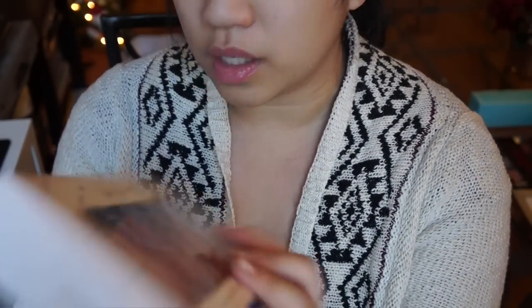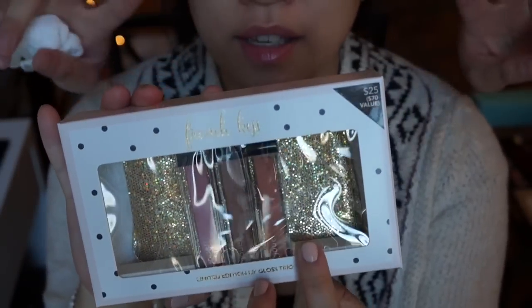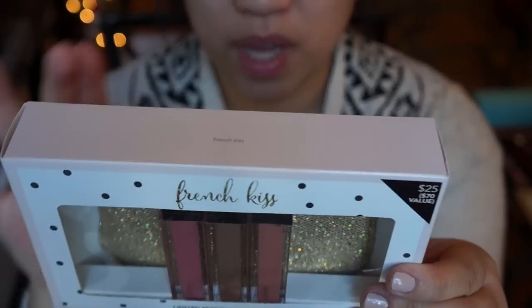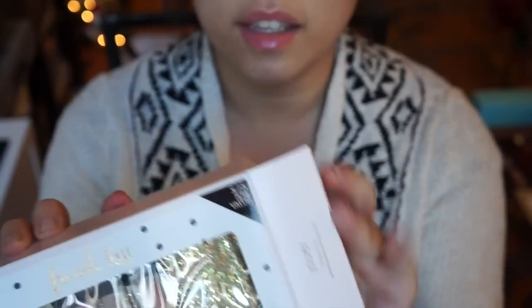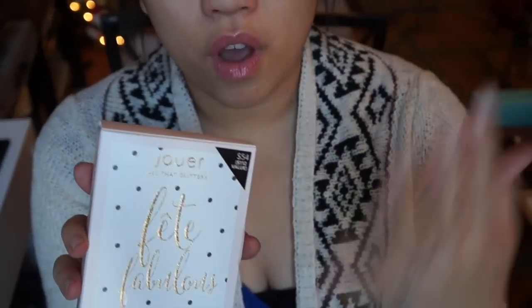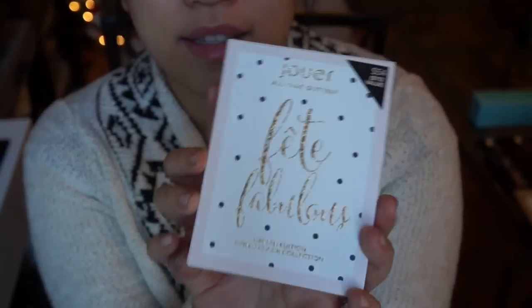One of their other sets is the same price, but if you want more neutral colors, this is also $25 and comes with three glosses. It also comes with this cute little baggy. Super duper cute. Now, if there's somebody that likes more of a full face makeup, this is an amazing, amazing deal.